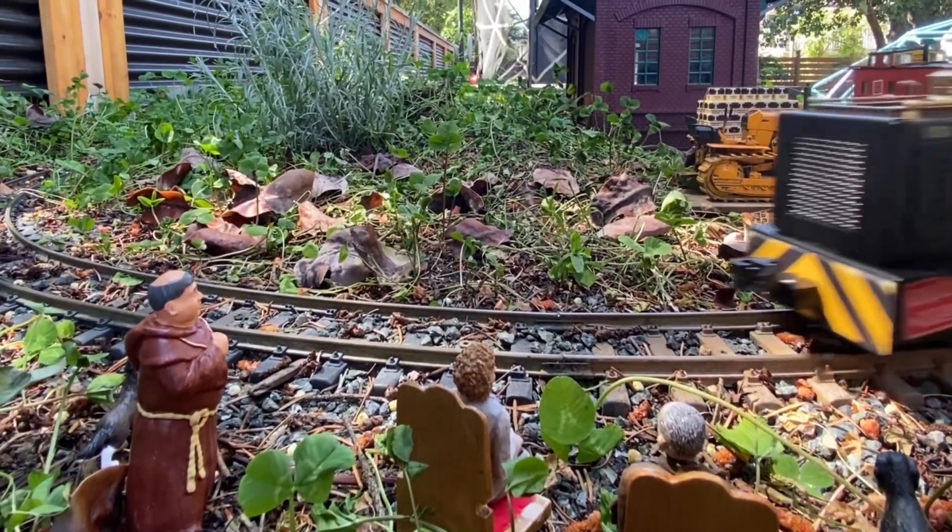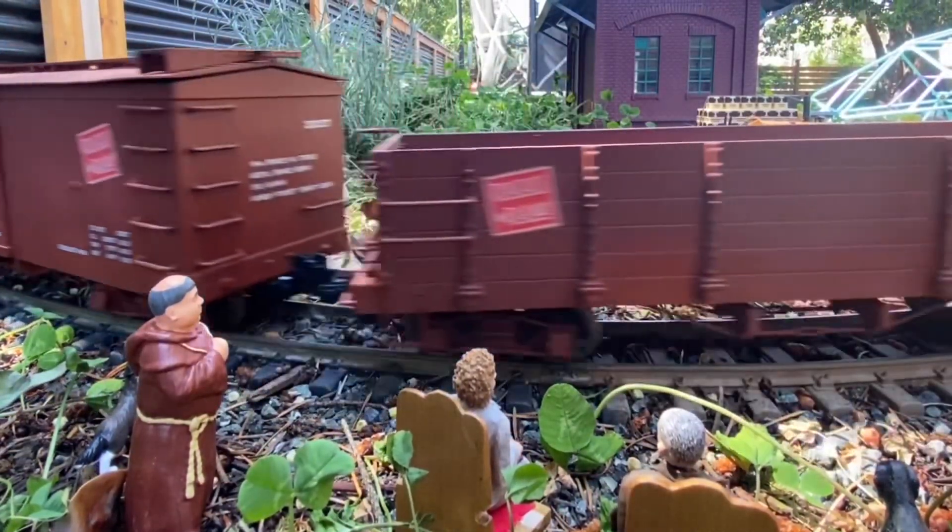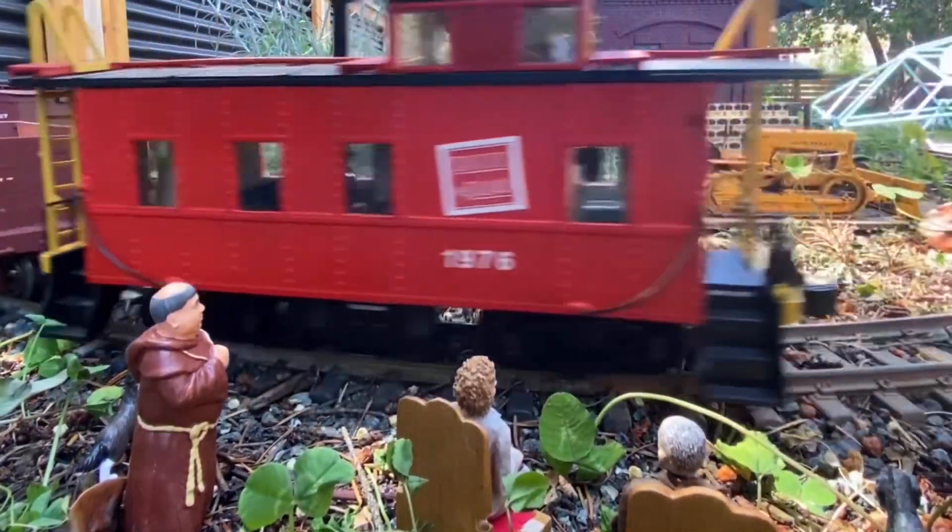It's terribly sad, but this railway is almost done. I know what you mean, Marge. I know what you mean, but we'll look forward to seeing what comes in the future.